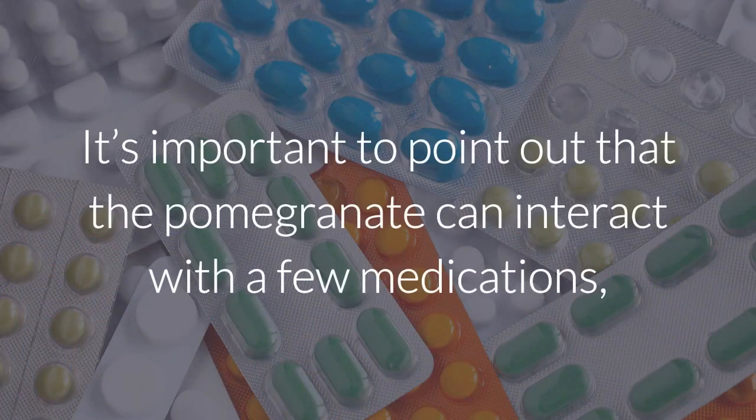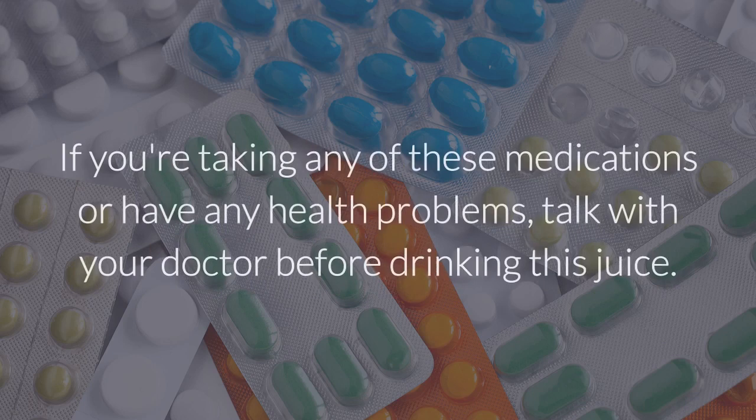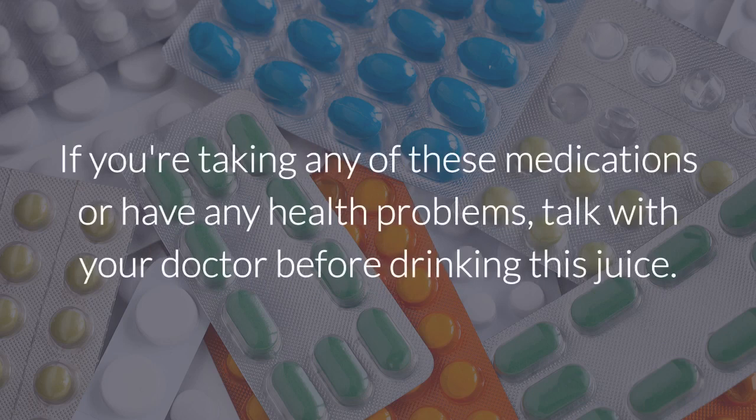It's important to point out that the pomegranate can interact with a few medications, such as medicines that regulate blood pressure, anticoagulants, blood thinners, and cholesterol medicines. If you're taking any of these medications or have any health problems, talk with your doctor before drinking this juice.